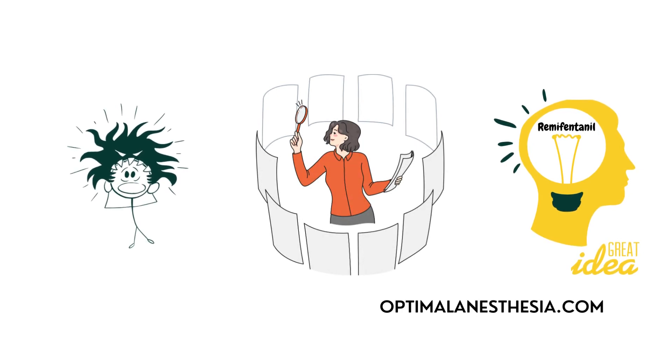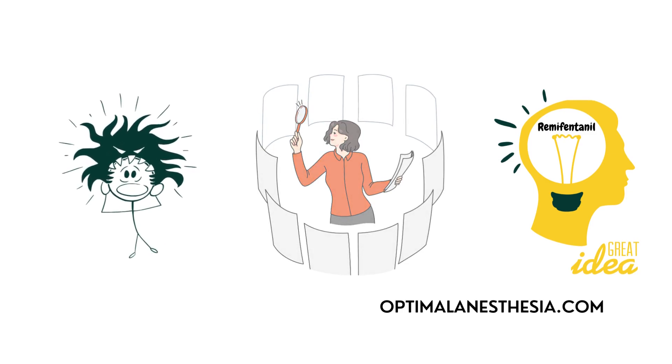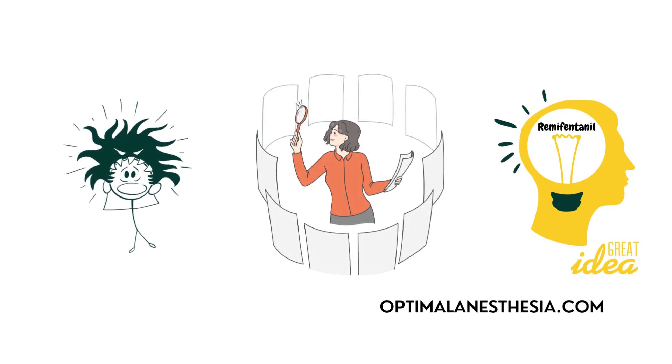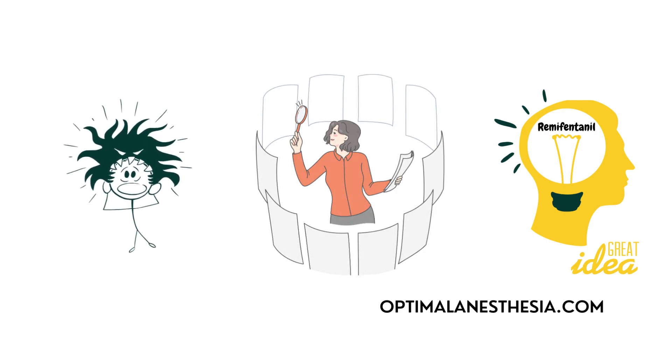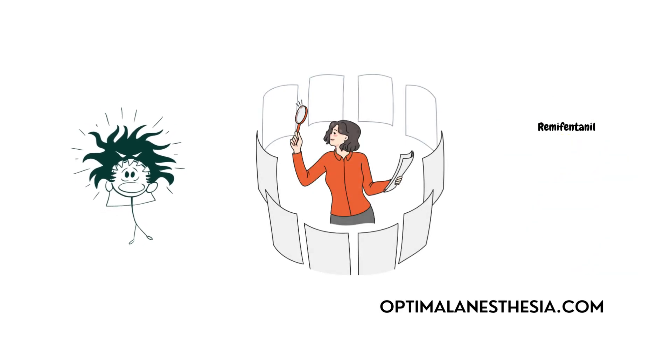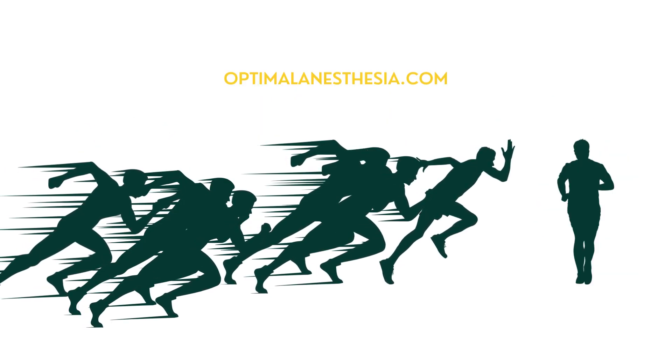Think about it — you're in the operating room and ready to go under the knife. You need a strong analgesic that works fast, wears off swiftly, and is dosed accurately down to the microgram. Welcome remofentanil: the Usain Bolt of opioids.